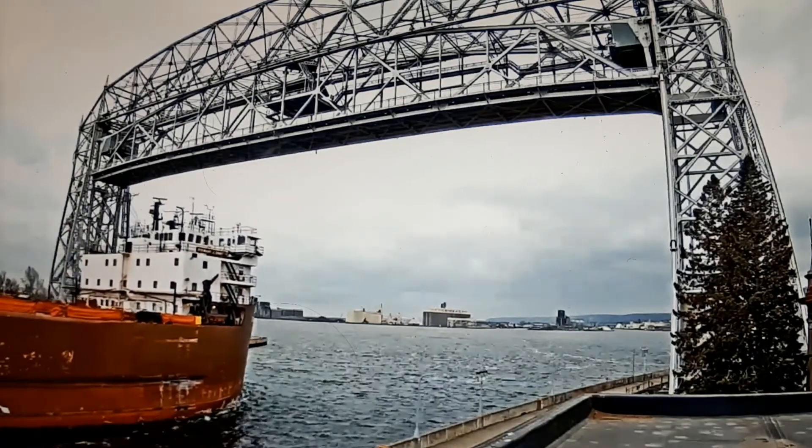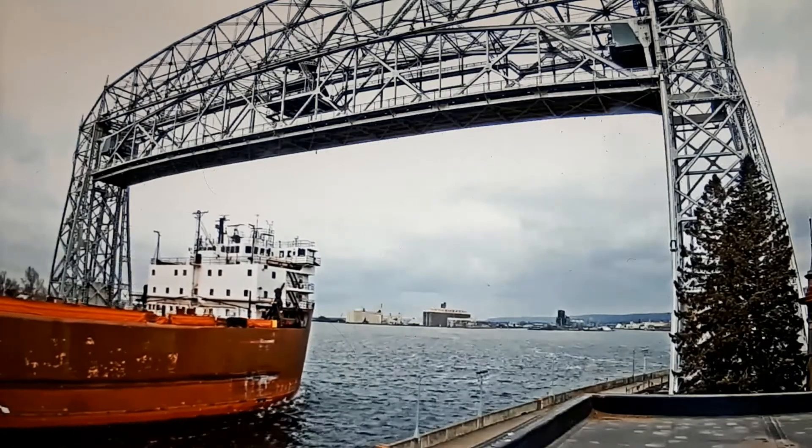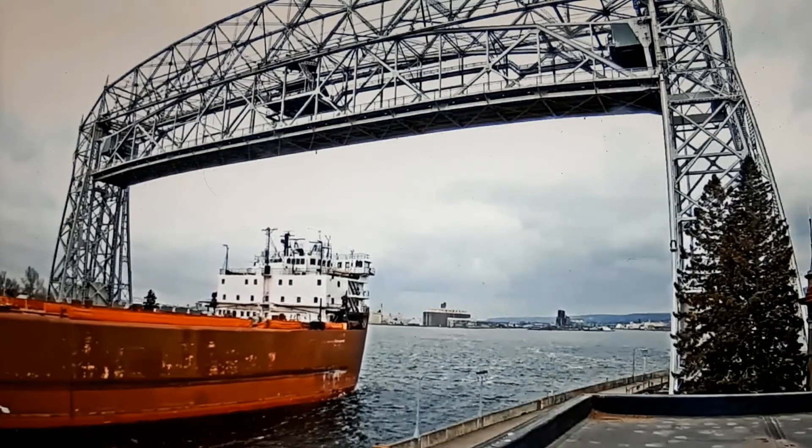When she was built, she became the longest ship on the Great Lakes, a title that, up until that point, the Edmund Fitzgerald had held since 1958.